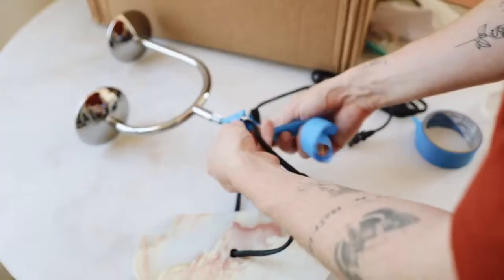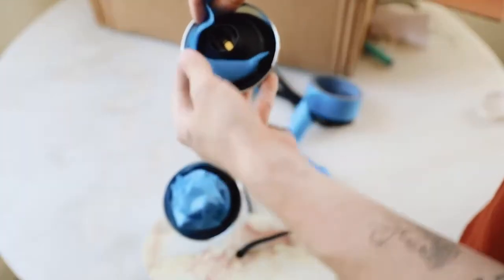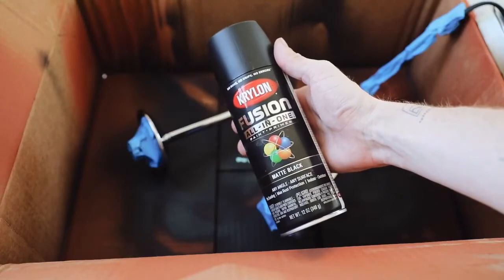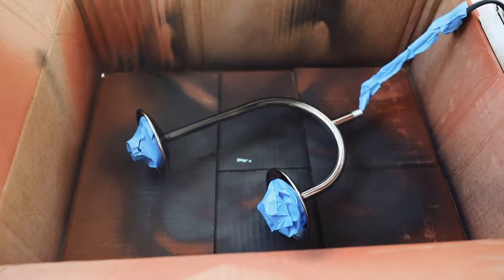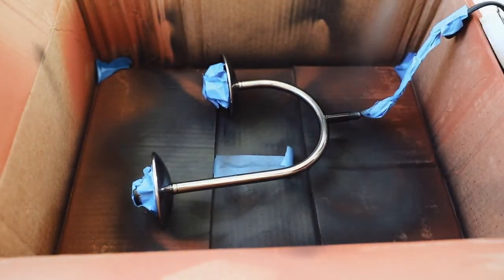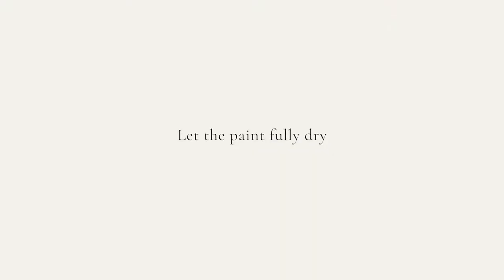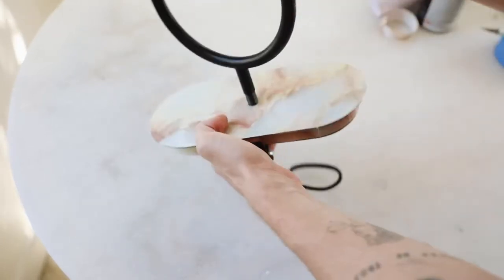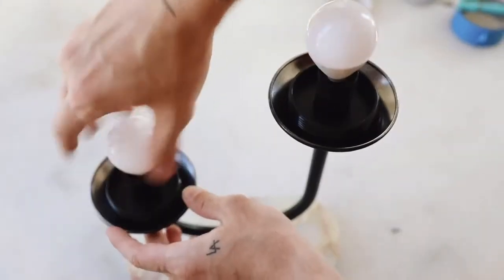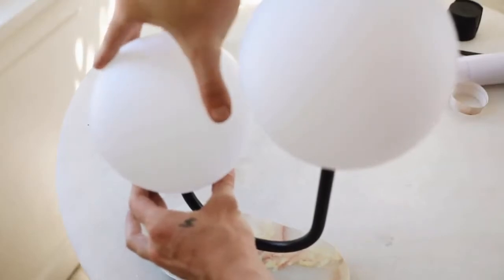I used painter's tape to tape off the cord and the light fixtures so they wouldn't get paint on them, then put it in my spray paint box and used matte black spray paint on the entire base. I was hoping to use my brass spray paint but it was empty, so matte black it is — though I do think brass would pair a bit nicer with that pretty contact paper. Once fully dried, I screwed it back together per the instructions, pulled off the tape, screwed on the little orbs on each side, and the table lamp is complete. You could style it on a mantle or a desk.